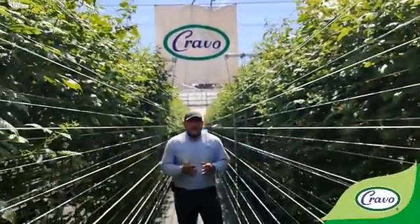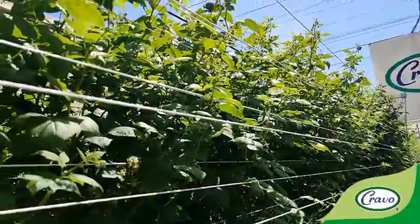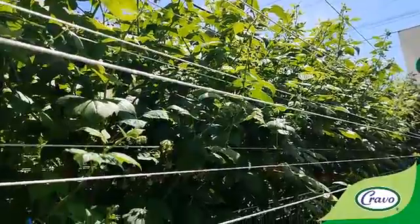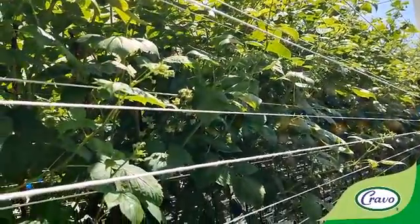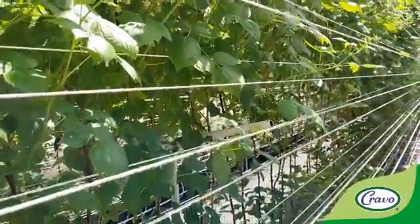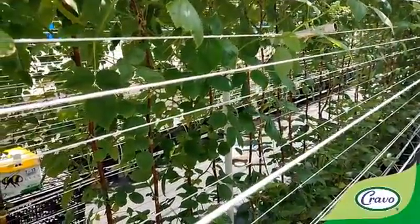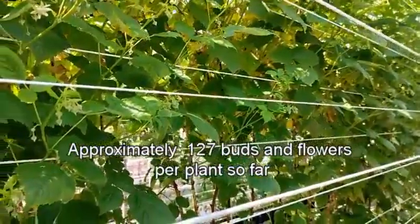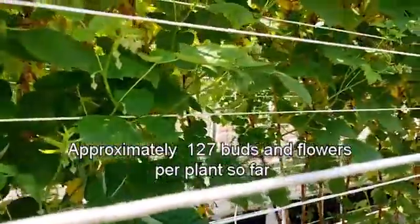We have a plant height of 2.6 meters with two cycle flows. The first flow cycle has 15 laterals with a distance of 75 centimeters long, and the other flow cycle is growing in the middle of the cane. Throughout, there are 15 laterals that are still growing. We have 127 buds and flowers per cane so far.